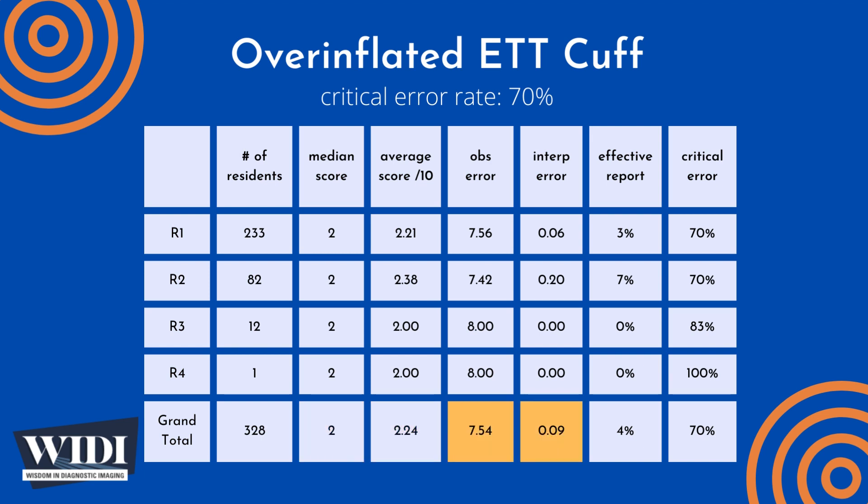Overall, the average number of points lost out of 10 due to observational discipline was 7.54. At the same time, only 0.09 points were lost due to interpretive errors on the part of the residents.